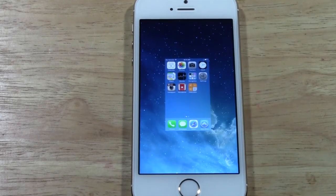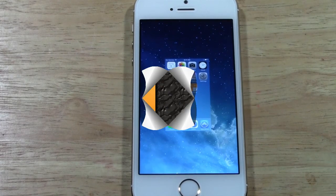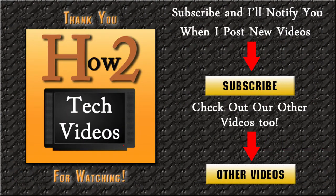That is the quick and simple way on how you close running apps on iOS 7 on the iPhone. Hope you guys found this helpful. Make sure you like the video if you did find it helpful, subscribe to H2Tech Videos, and have a good one. Thank you.